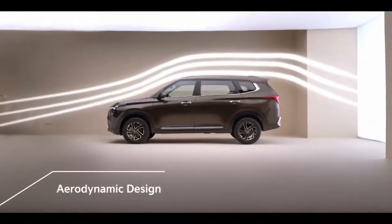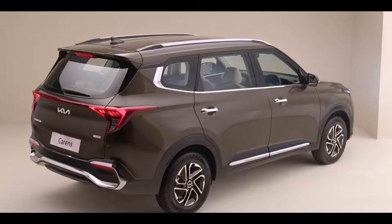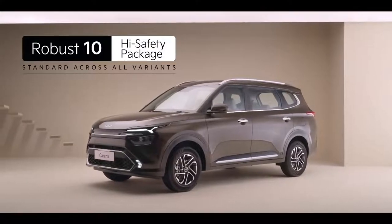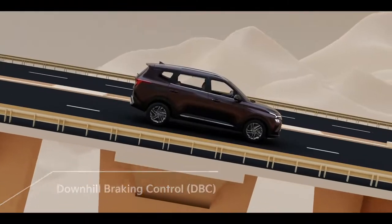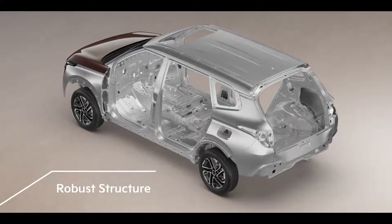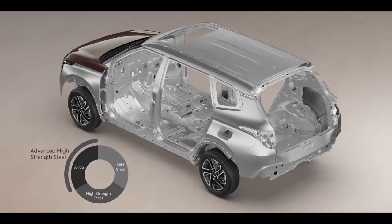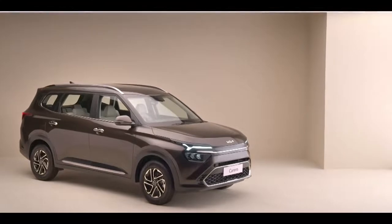The Kia Carens is made with an aerodynamic design aimed at reducing drag for a responsive drive. It offers a robust 10-point high safety package, featuring six airbags, ESC, HAC, DBC, all-wheel disc brakes, and a tire pressure monitoring system as standard across all variants. The use of a high amount of advanced high-strength steel along with multiple body stiffness reinforcements across the body frame make the cabin of the Kia Carens a safe place to be.